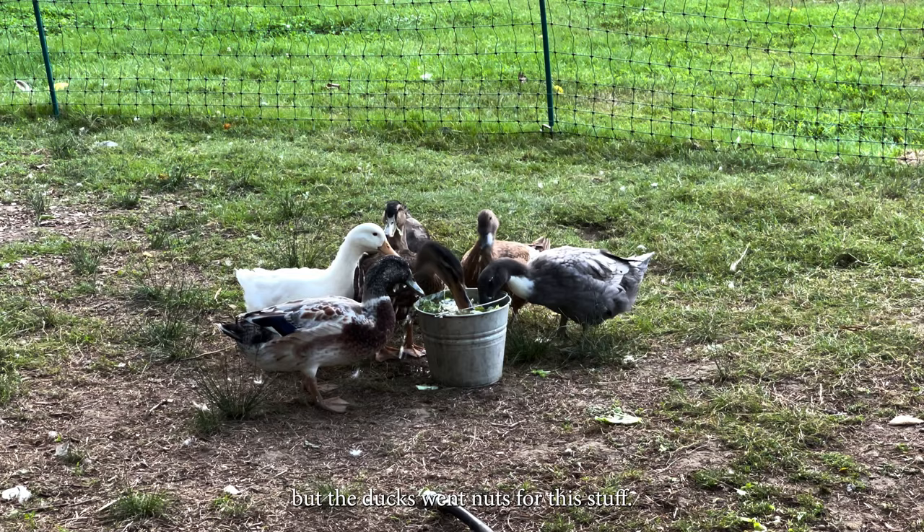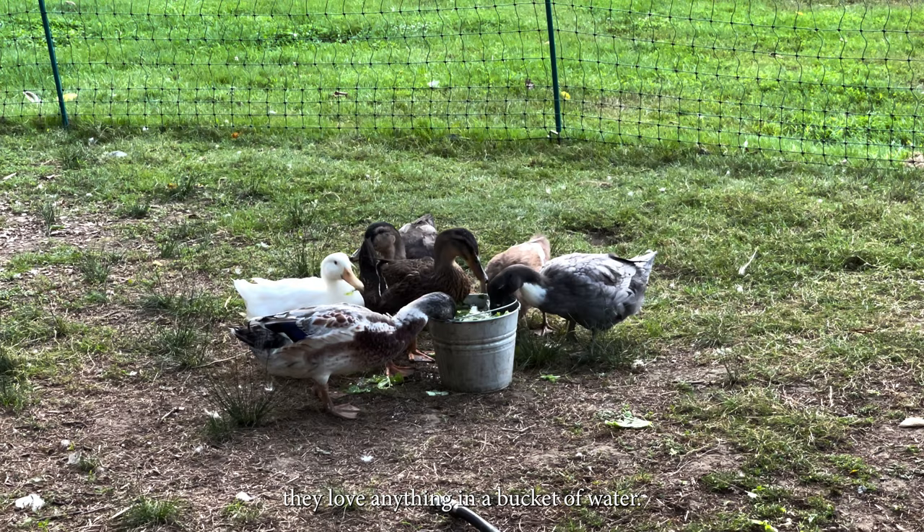The chickens didn't love it as much as we thought they would, but the ducks went for the stuff. To be fair, they love anything in a bucket of water.